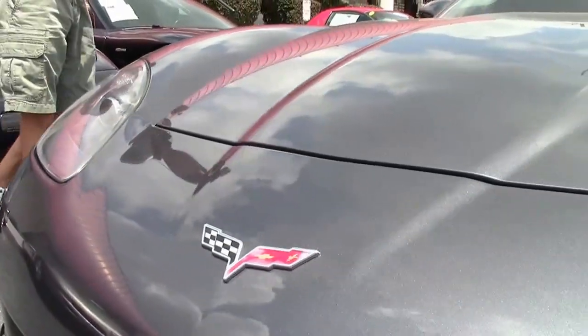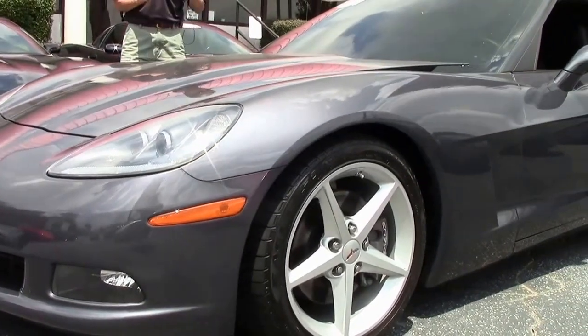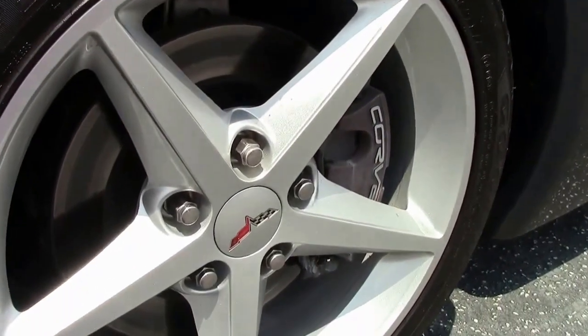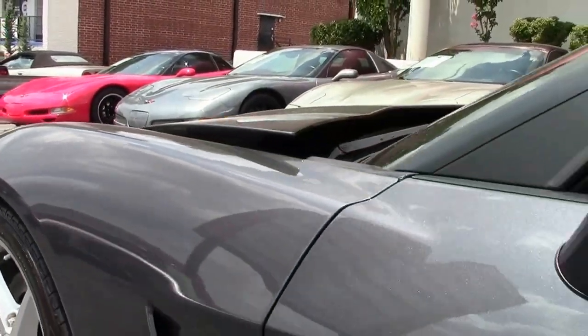Everything about this car shows pristine. As we walk around, you can see it does have the correct tires. They're in great shape — Goodyear Eagle F1 run flats.